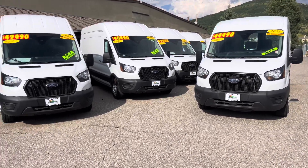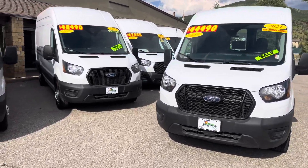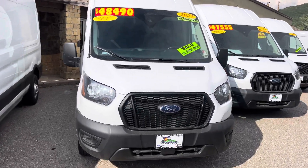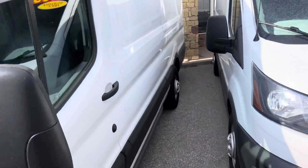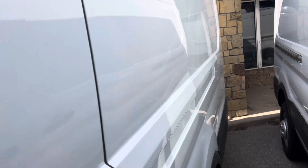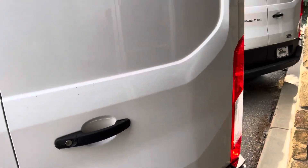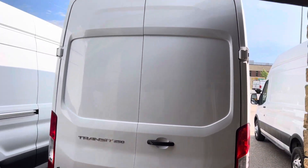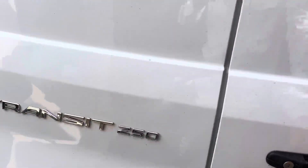We've got some late model pre-owned vans that represent an outstanding value in every situation. I'm going to focus on this one right now. This is a 2023 high top and it's the extended length. Let's walk around this way first. I want to point out that none of them are perfect by any stretch, but they're all in really nice shape. You may find a ding or a dent here and there.